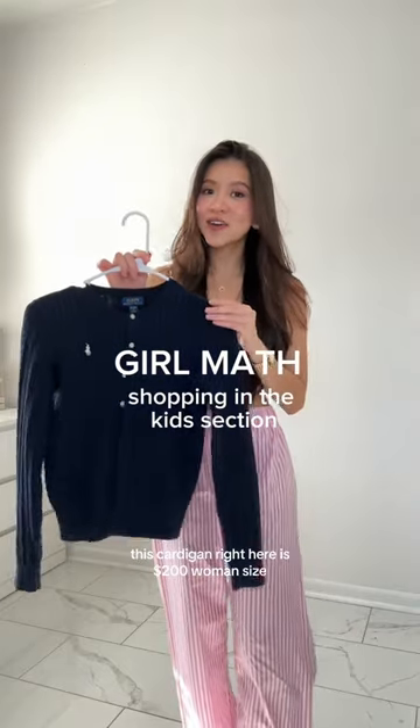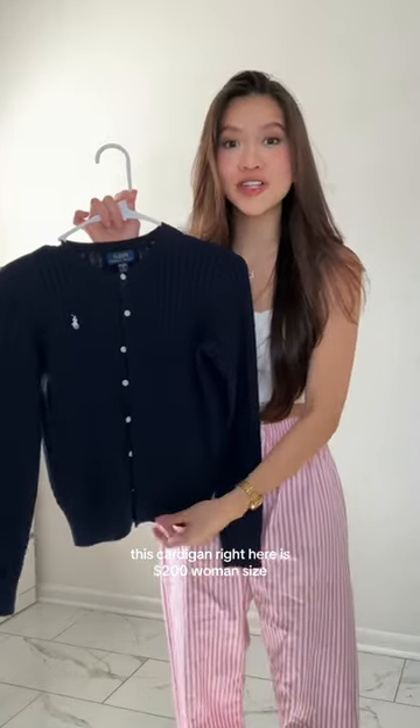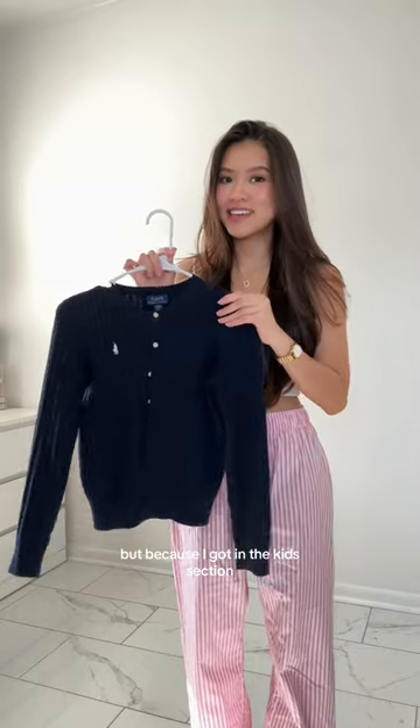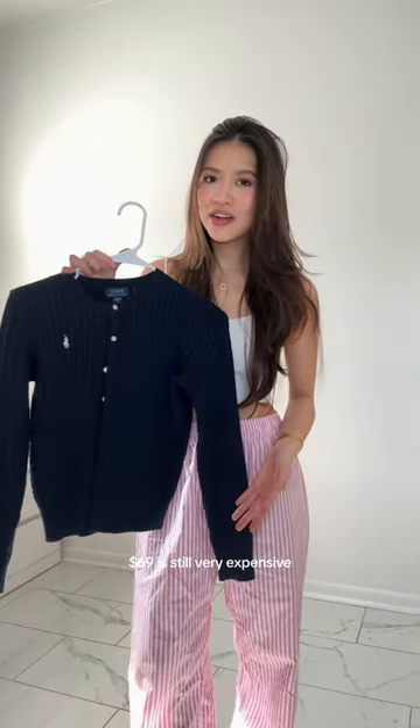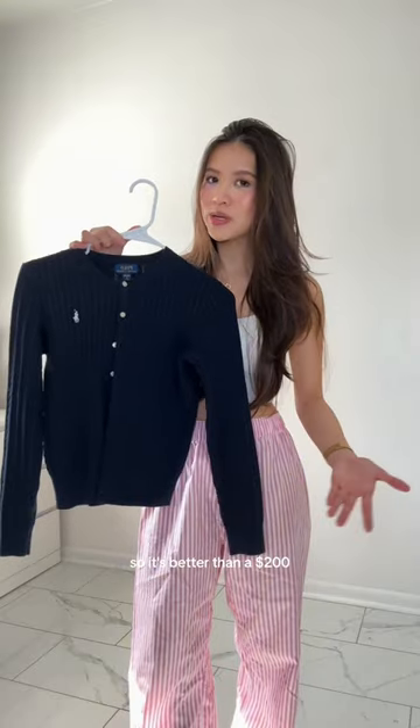Gurmaq is shopping in the kids section. This cardigan right here is $200 in women's size, but because I got it in the kids section it was only $69. $69 is still very expensive, but it's Rathlorn so it's better than the $200.